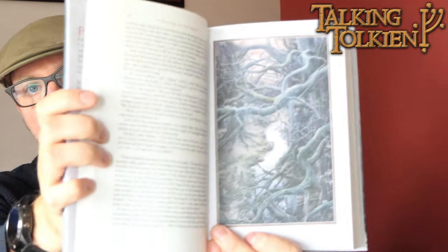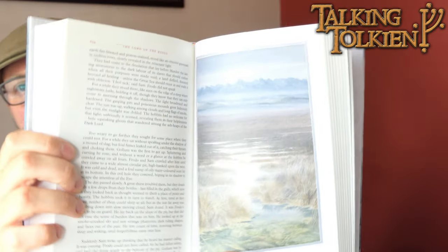At the start of The Two Towers it's got a brief one-page synopsis which gives an overview of what happened in The Fellowship of the Ring. There are 16 paintings in here. Here's an example of one — I'll show you one more at random. Here's the Dead Marshes. And that is The Two Towers.